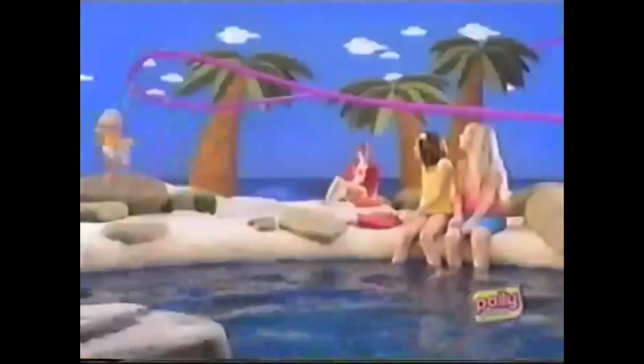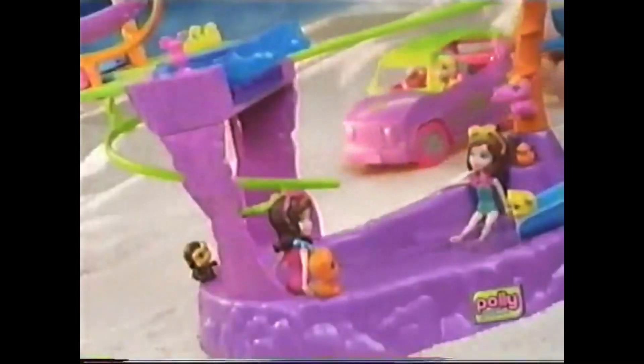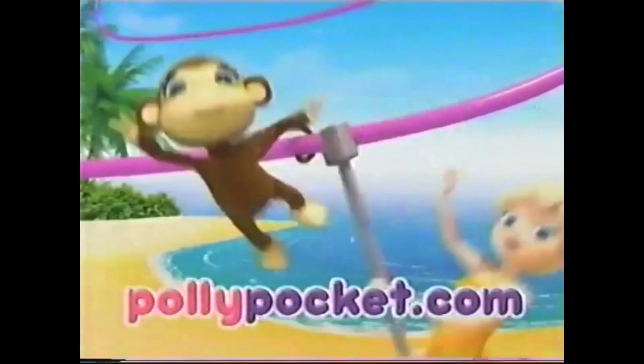Let's go, Polly! Zip and flash a picture. Zip and spin the monkey. Zip and fly the puppy. Zip and splash! Polly's Zip Line Adventure Pool. Adult assembly required. Vehicle and Doll Packs each sold separately. Come see me on the web.